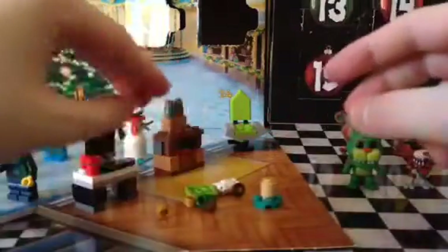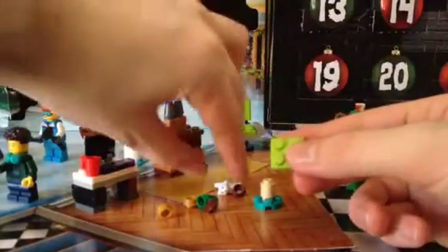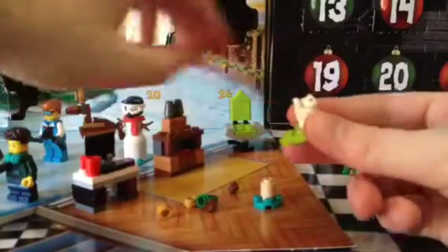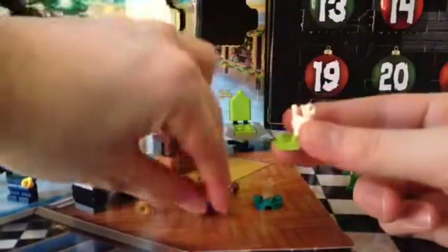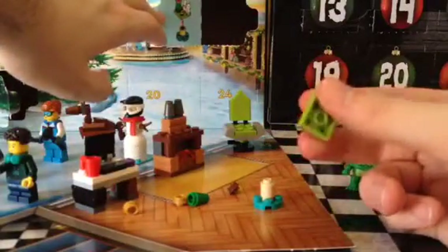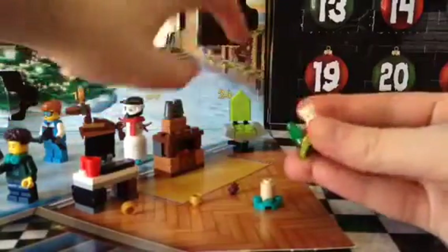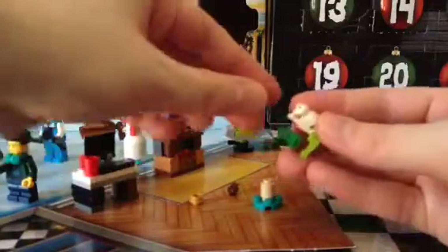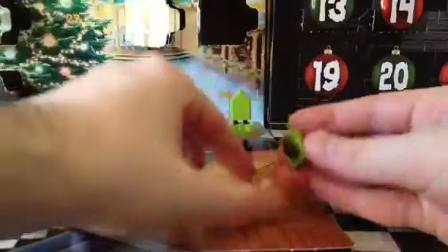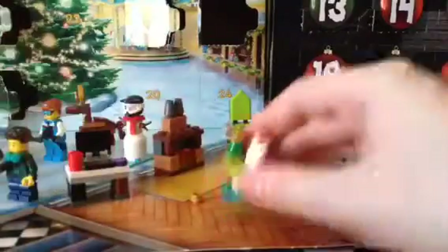So I need this green piece and a cat. There we go. So I need the brown and the gold. So I need this green one and the gold. Ta-da!